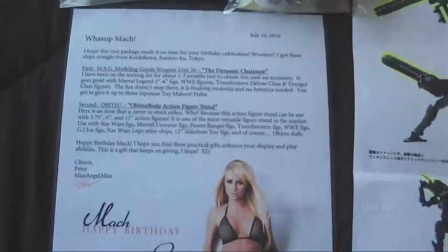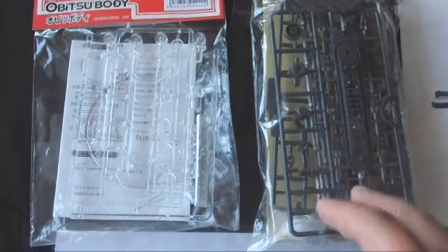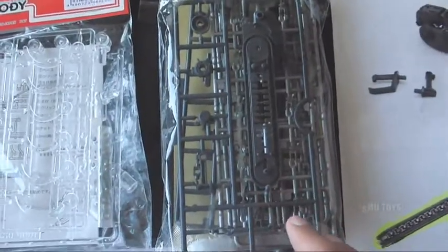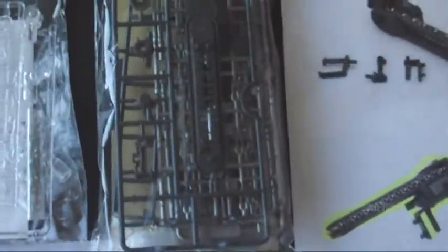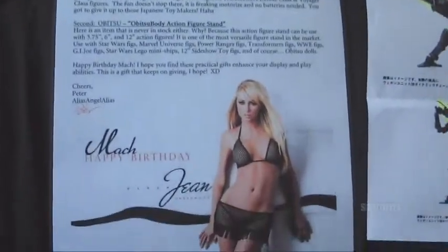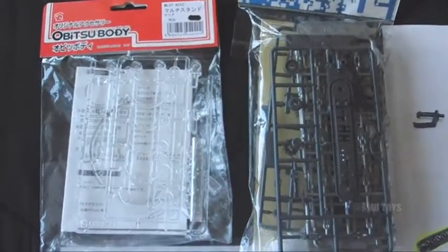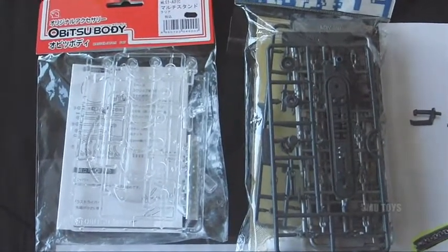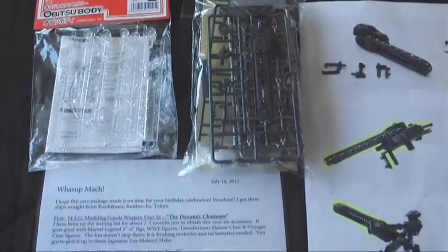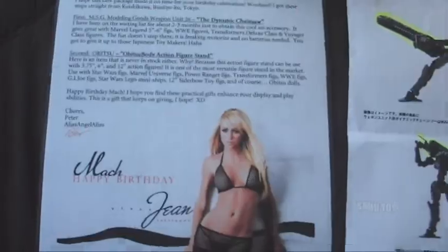I'm almost afraid of how long it's going to take to build this thing — it doesn't look too complex, but still looks like there's going to be quite a bit of building. Peter, wow — thanks so much, this is such an awesome birthday surprise. These truly are some of the most unique items I've been given. If you guys aren't subbed, please go check out Peter's channel, alias angel alias — link right there and in the description box. He's a good friend of mine and a really cool collector — he loves Japanese stuff, robots, anime figures. Definitely go sub — he's a really cool guy. Peter, once again, thanks so much, this is just really freaking awesome.